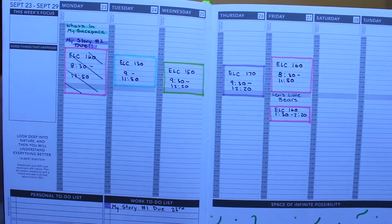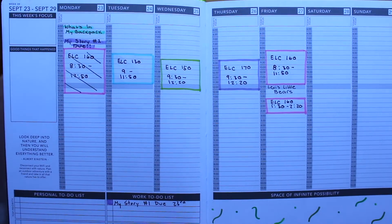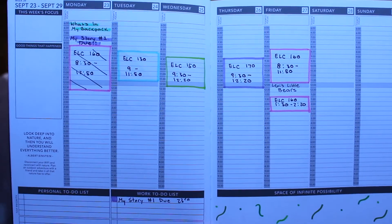The Passion Planner has a monthly spread organized by month where I can see all my classes — I color coordinate literally everything. The days are set up hourly for each day, which makes it a lot easier because you can actually see where you're spending your time.